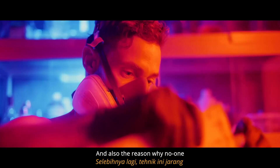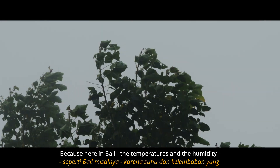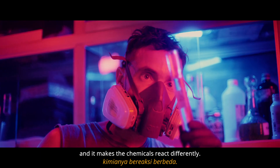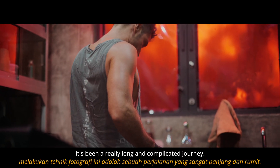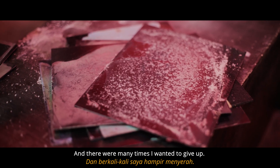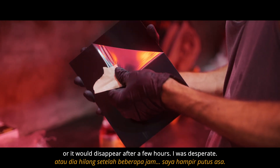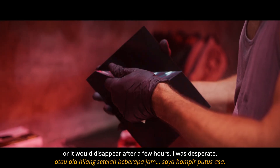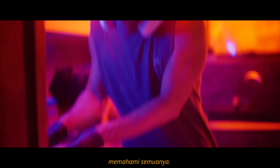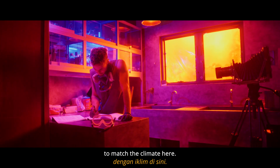That's also the reason why no one really does this in the tropics. Because here in Bali, the temperatures and humidity are very high, and it makes the chemicals react differently. So for me, it's been a really long and complicated journey. I've failed many times and there were many times I wanted to give up. The chemicals didn't work, the image wouldn't come up, or it would disappear after a few hours. I was desperate. It took me many years to really figure it all out. I had to learn chemistry and remake the old formulas to match the climate here.